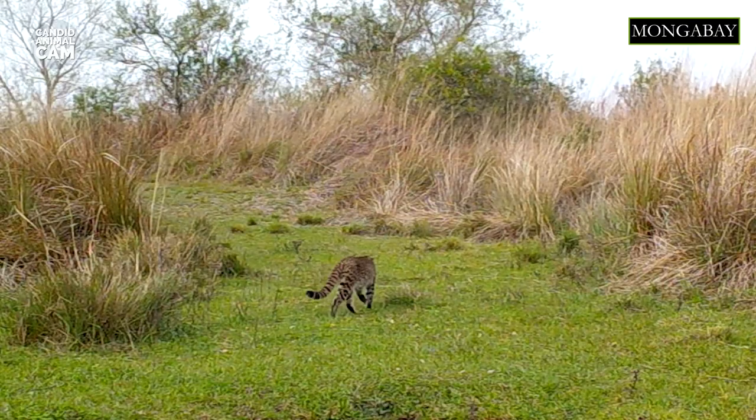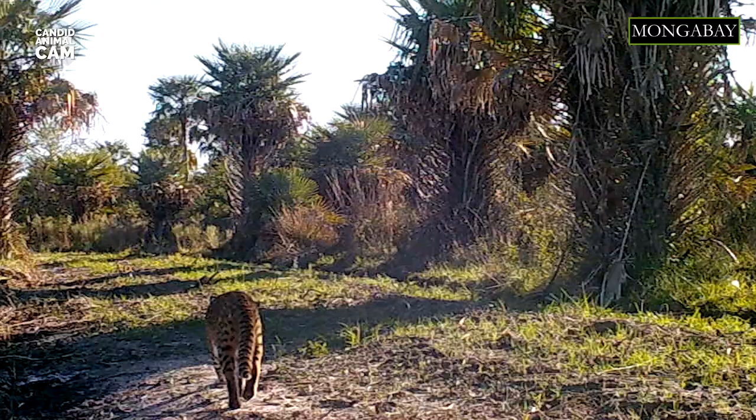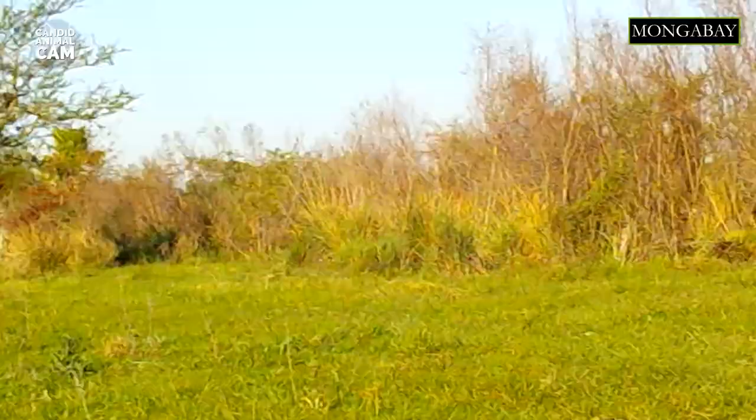These felids are amongst the world's smallest wildcats, about the same size as a domestic cat, weighing around 4 kg. Usually those living in the south of their range are bigger than those in the north. Their fur has many black spots with a background color that varies between regions, from brownish-yellow in the north to greyish in the south.